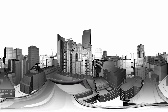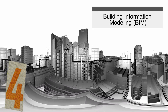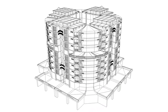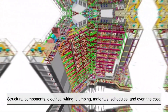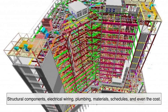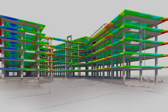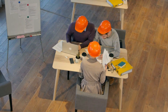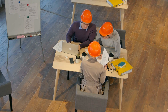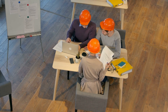Next on the list is a powerful software-driven innovation known as Building Information Modeling, or BIM for short. Imagine planning a building not just in 2D blueprints, but as a full 3D digital model that includes every detail: structural components, electrical wiring, plumbing, materials, schedules, and even cost. BIM does exactly that — it's like creating a digital twin of a building before a single brick is laid. Architects, engineers, and contractors can collaborate in real time, spotting problems before they happen and adjusting plans on the fly.